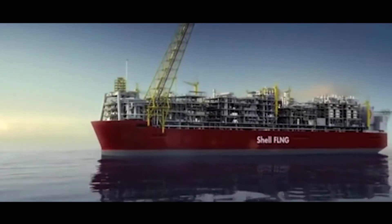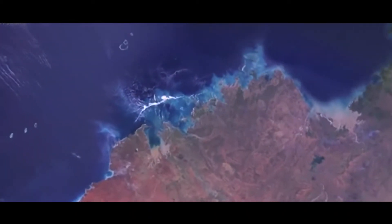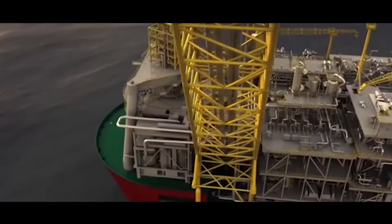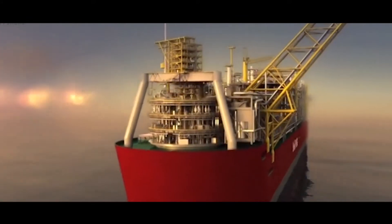Prelude is the first FLNG project in the world. That means for the first time we put an LNG facility on a floating structure and produce LNG offshore. It is located in a hurricane area offshore Australia. That means you have the biggest structure in the world located in an area where you have the largest storms in the world, meaning you need a mooring system that is very strong. That is what SBM is building.